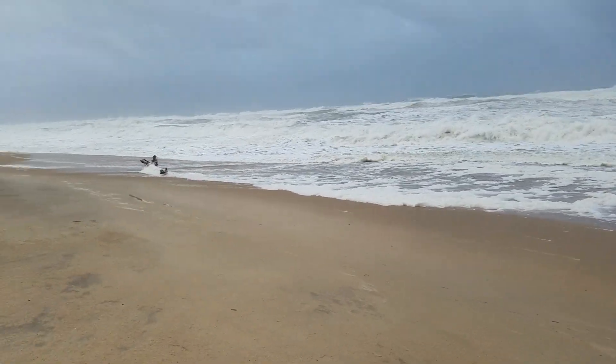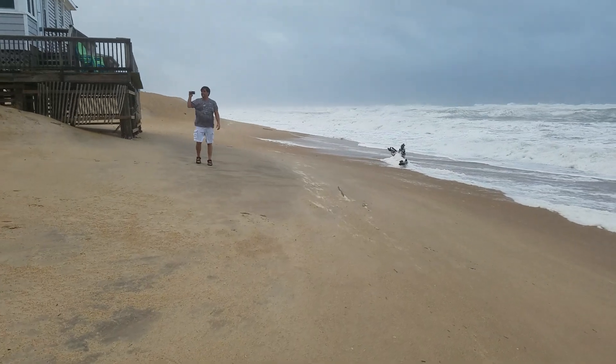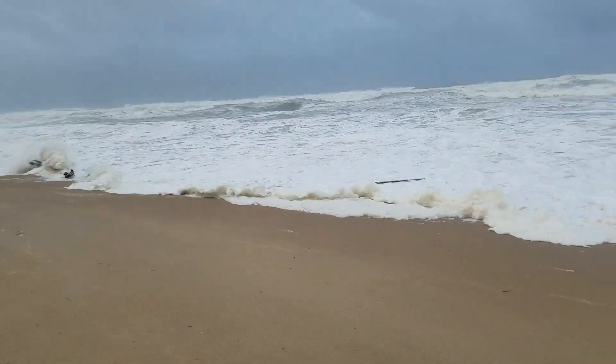Of course, the concern here in Kitty Hawk is the fact we don't have much beach, much dune, to protect the beach road.